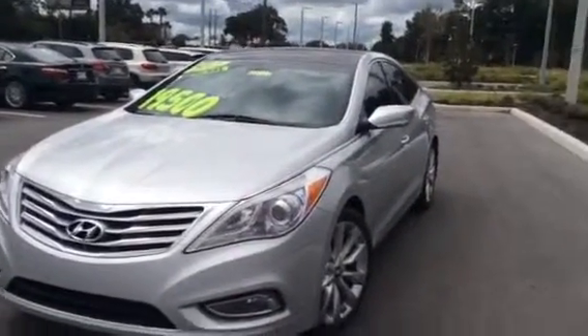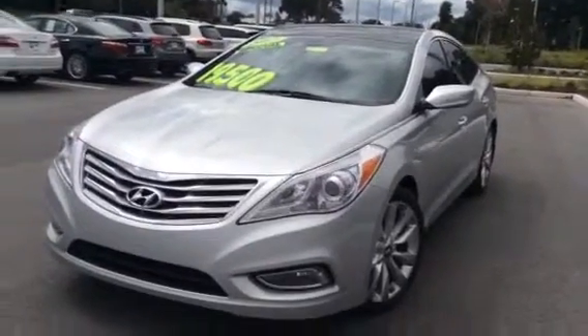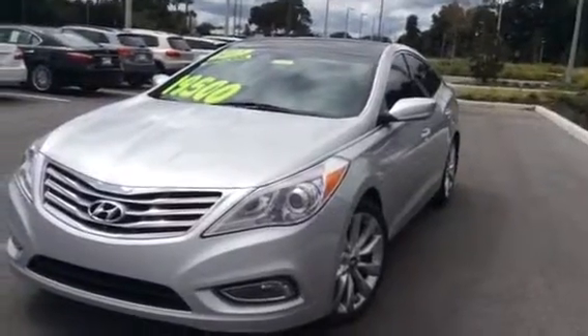Hello, my name is Jessica Marchand. I work at the BMW Porsche Ocala. Thank you so much for your recent inquiry on the 2013 Hyundai Azera sedan.